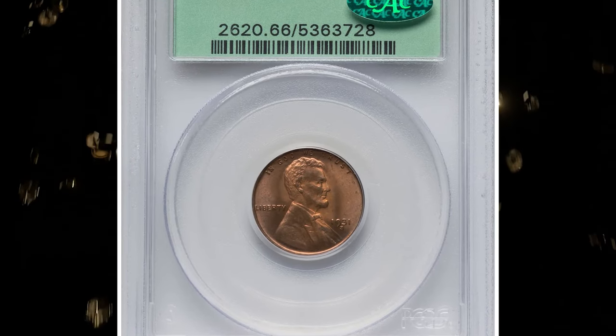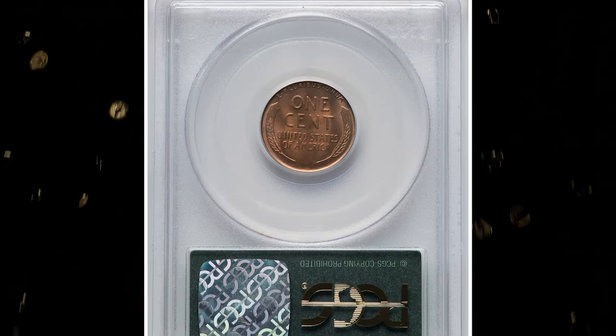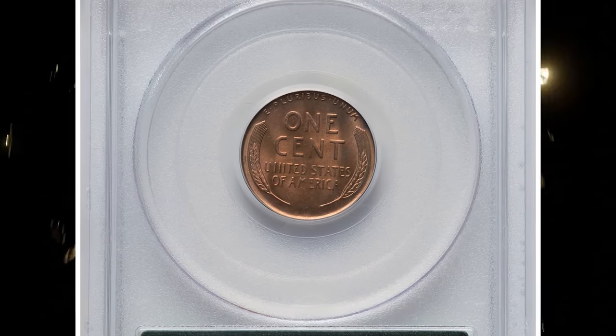Number 7: 1931 S Lincoln cent, graded as MS66 red by PCGS and later endorsed by CAC.